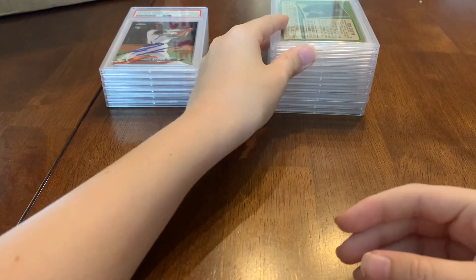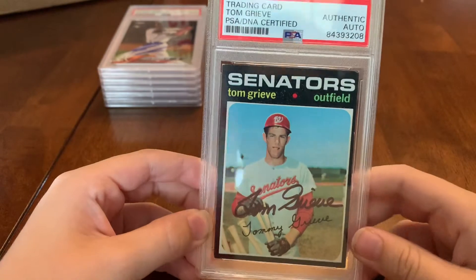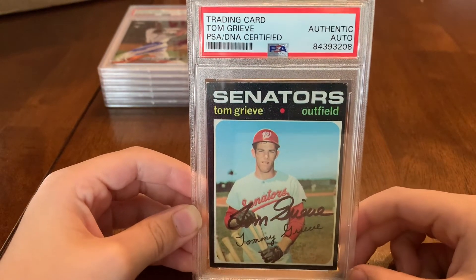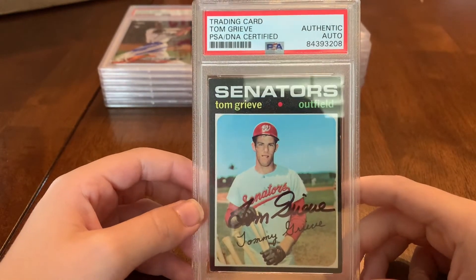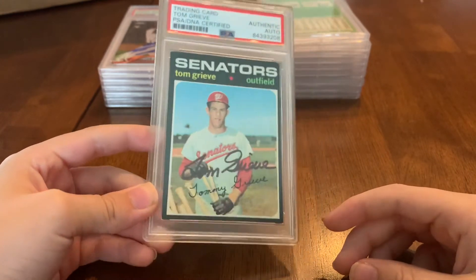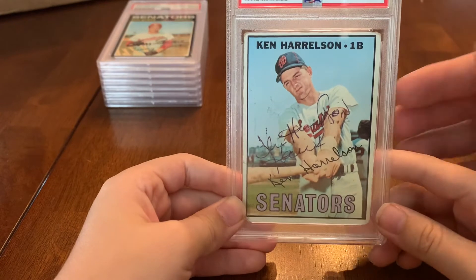Talking about hall of famers who were Rangers — this next one is Mr. Ranger, although he's not in his Rangers uniform. That's Tom Grieve's rookie card. Tom Grieve was the long-time general manager, played for the Rangers, was an original Ranger, and played for Ted Williams. I love listening to his broadcasts — he barely gets on now but does a few weekends a year as a color commentator.